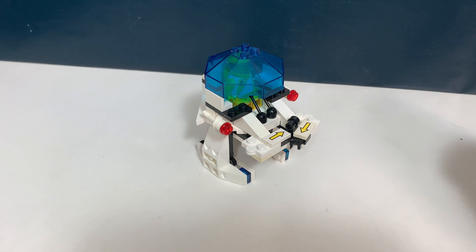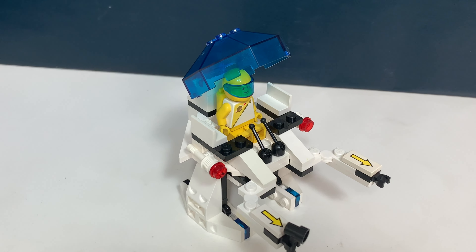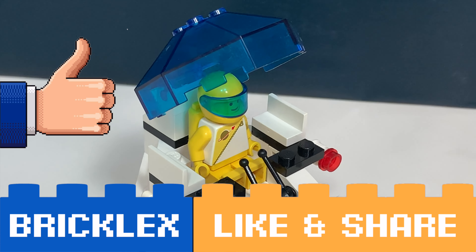So yeah, it's quite a big range of LEGO sets. For now, thanks a lot for watching. If you liked this video please give a like, subscribe to my channel, and I will see you in the next video. Doei!